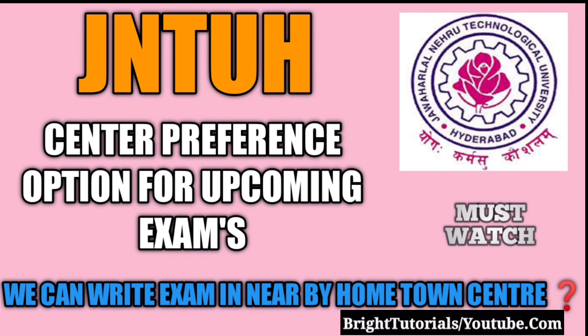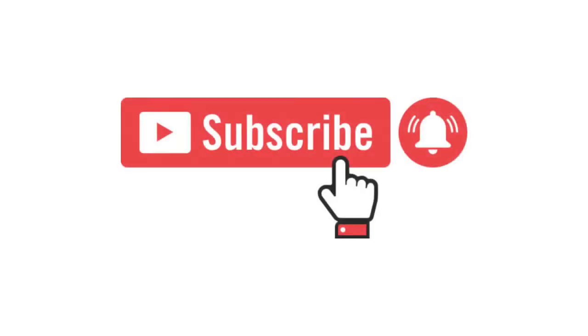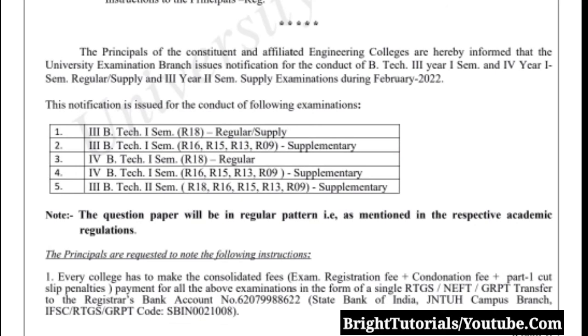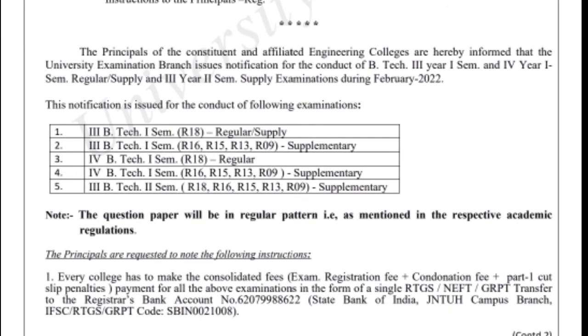We will be discussing this in detail — make sure to watch this video completely without skipping any part. If you are new to this channel, make sure to subscribe and hit the bell icon. Recently, as you all know, JNTU Hyderabad has announced exam fee dates for the 4-1, 3-2, and 3-1 examinations.